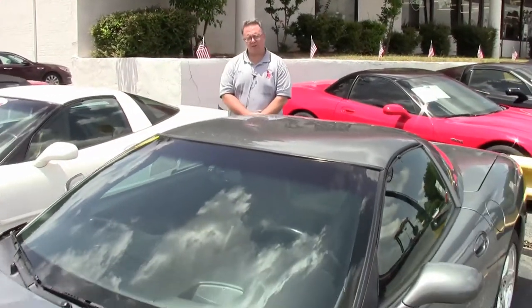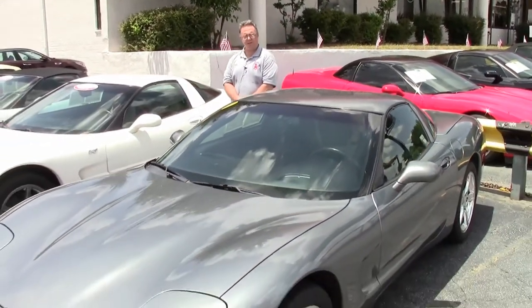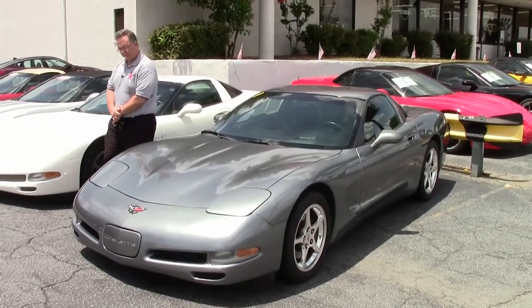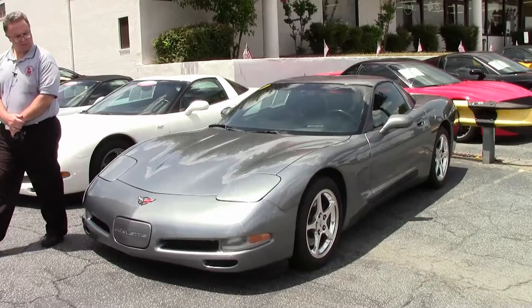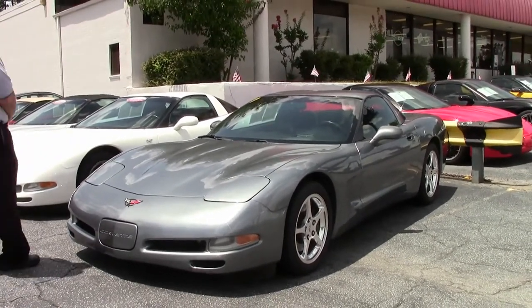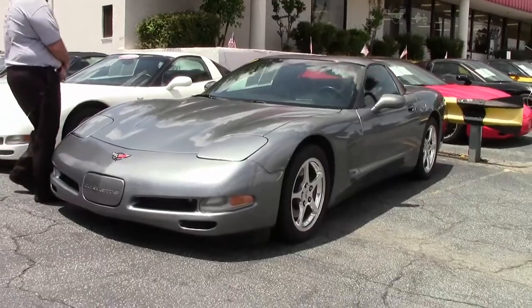Welcome to Buy a Vet folks, I'm John Ivankovic. Today we're looking at a 2004 Spiral Gray Coupe 6-speed. This car is in actually very good shape. It does have 121,000 miles on it.